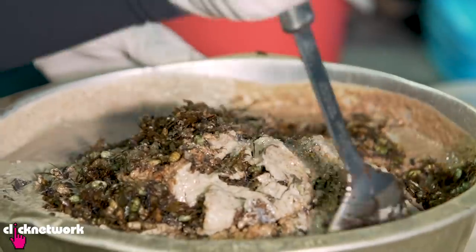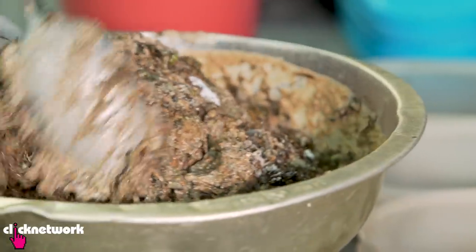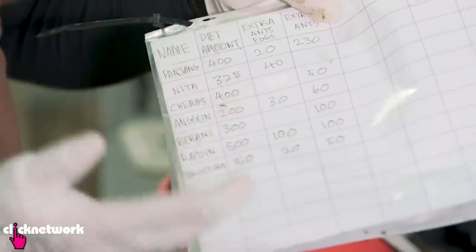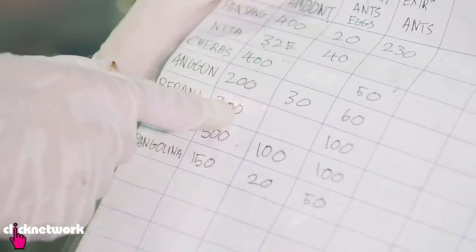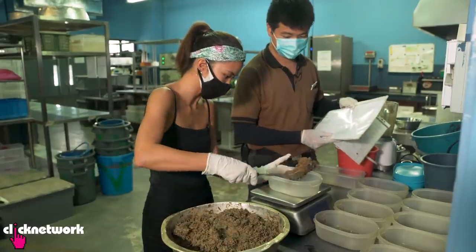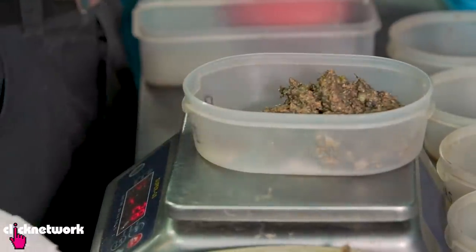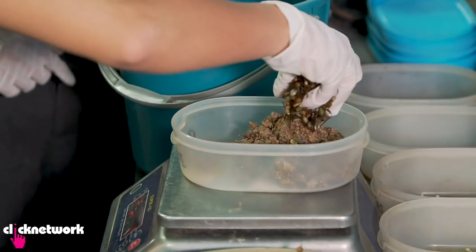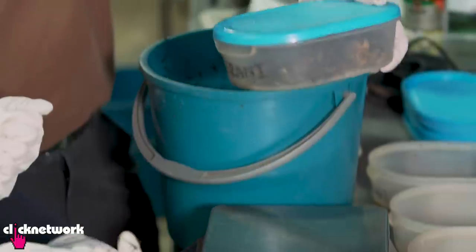Next is mixing it all up. It looks very gross but actually doesn't smell too bad. There is a chart of individual amounts each pangolin should get. Depending on the individual, they get extra ants and ant eggs. Birani requires 300 grams of the base amount, plus an extra 100 grams of ants. And that's one pangolin's daily intake.